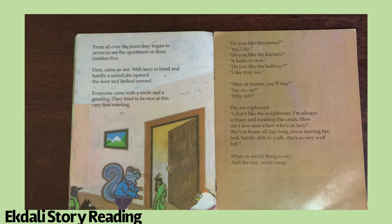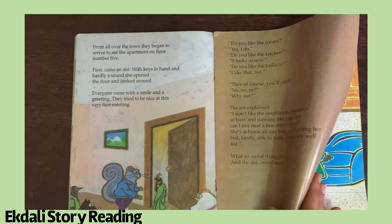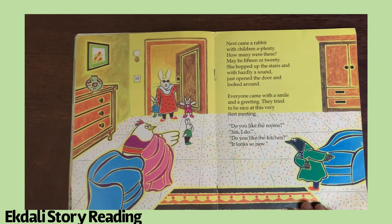I'm always so busy and running like crazy — how can I live near a hen who's so lazy? She's at home all day long, never leaving her bed, hardly able to walk — she's so very well fed! What an awful thing to say, and the aunt just went away.